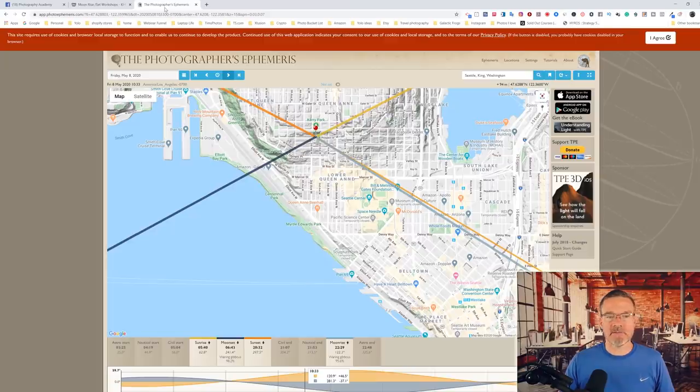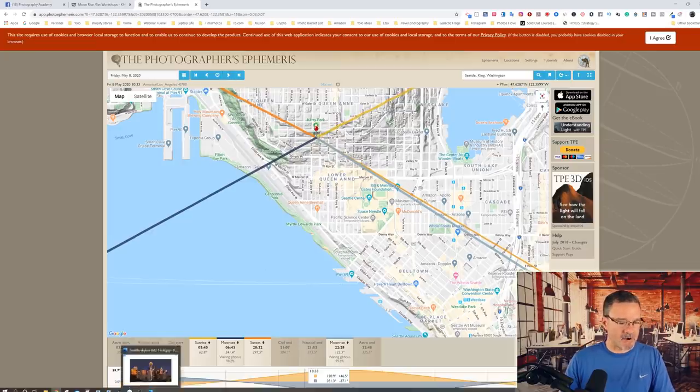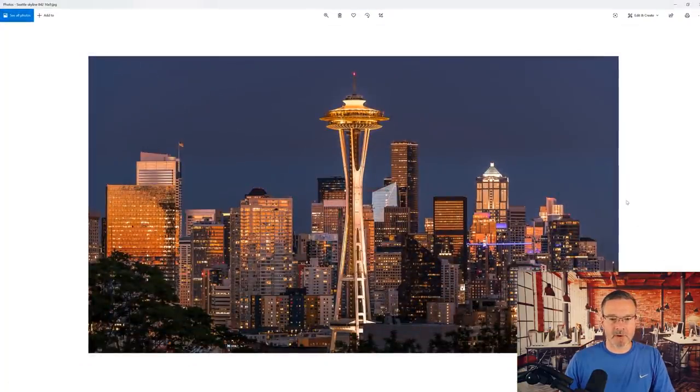I'll show you how I do this using a free app on desktop called The Photographer's Ephemeris. It's a paid app on your phone but free on desktop. Let's take a look at an example. I'm going to get to the Statue of Liberty in New York, but since I've got the map here, let's first look at Seattle, Washington. There is a park in Seattle called Cary Park and I've got the pin right on it on the map.